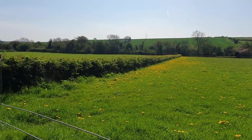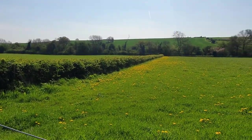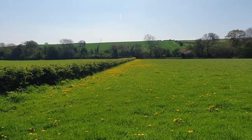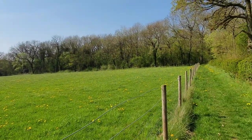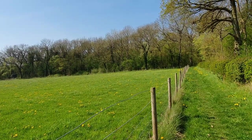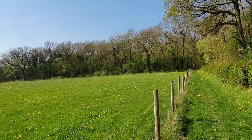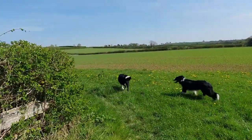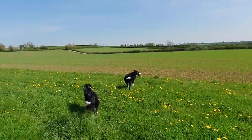I wasn't going to bore you this morning with the dog walk, but the field of dandelions made me whip the camera out. I had to share it. So today we're in Curtain Wood near Egmanton. We've been here before. It's windy — I better put the camera down.